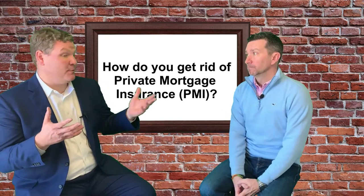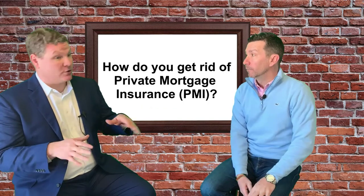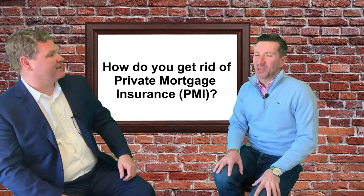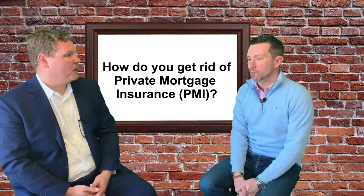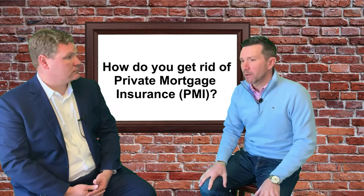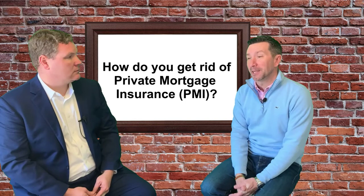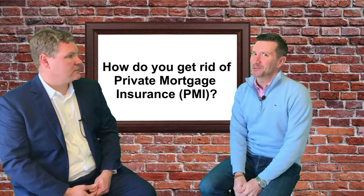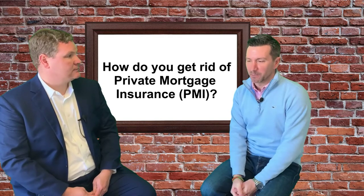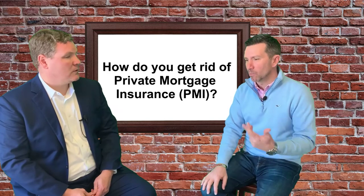In a lower-rate environment a refinance works well, but in an increasing-rate environment it really might make a huge difference to just get rid of the PMI and stay right where you are. Keep your interest rate at 2.75–3% — I'm not going to try to give you 5%. If you're at 3%, we can still do the removal of the PMI; we just have to show that the equity is there. It's usually done with an appraisal, because banks don't willingly want to give up those PMI monthly stipends. But once you show that appraisal and get evaluated, we usually get it done within a couple of months or one billing cycle.